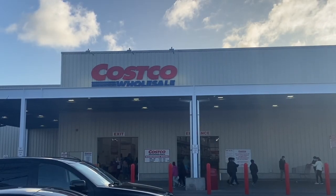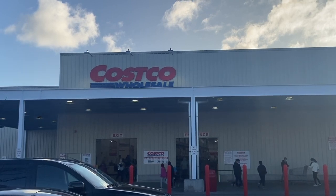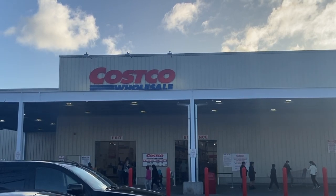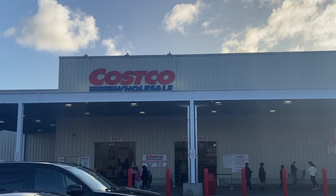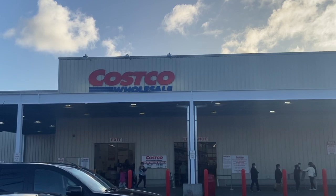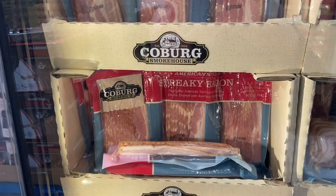Hey everyone, it's Kelly the Frugal Fun Mom, welcome to the channel. Today's video we're heading back to Costco — we're going through the entire fridge section. Last week we did the freezer section, which I'll leave the link below, as well as the meat section and all of the buys, so feel free to check back while I go through the remainder of the Costco store.